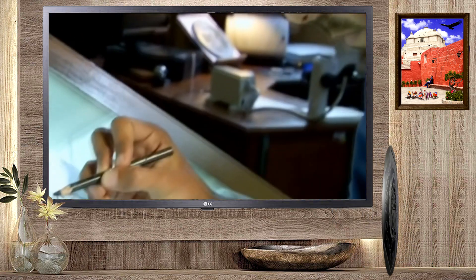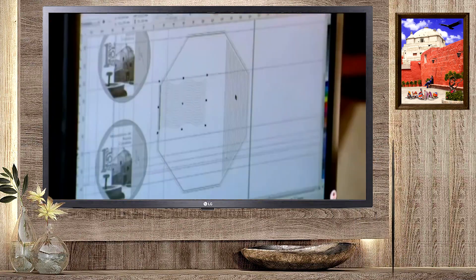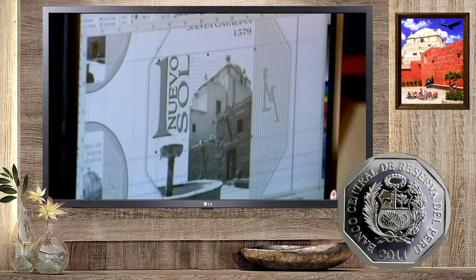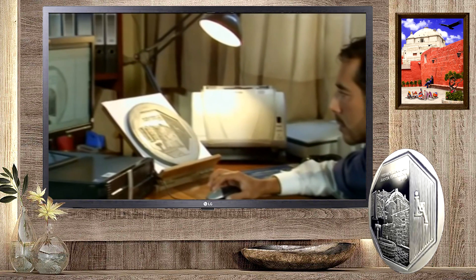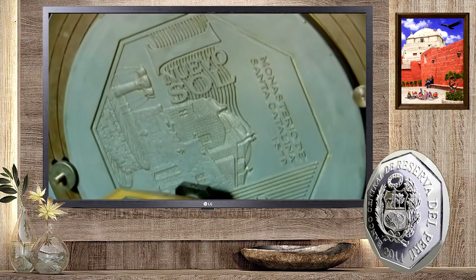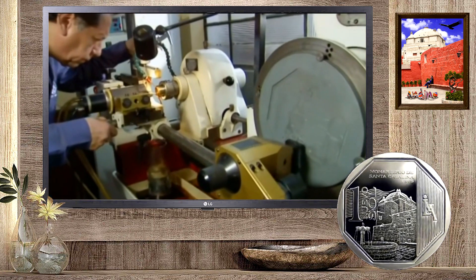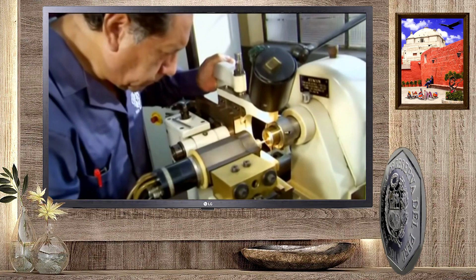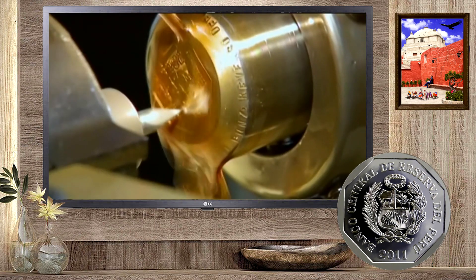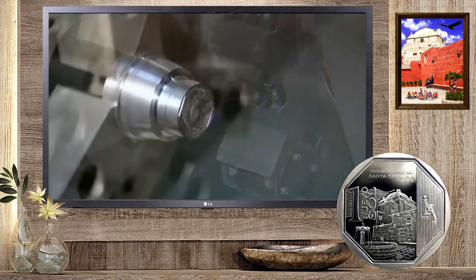La fabricación de monedas empieza con un dibujo, que se perfecciona electrónicamente a través de modernos programas de diseño, a cargo de nuestro personal. Del arte final se hace un molde en alto relieve, hasta tener un modelo de material sintético epóxico, que es llevado a un pantógrafo de alta precisión, para bulirar paso a paso la cuña de acero, que será el molde final que grabará el metal.